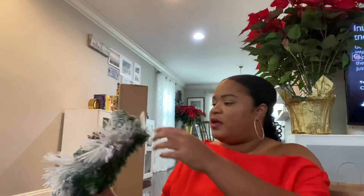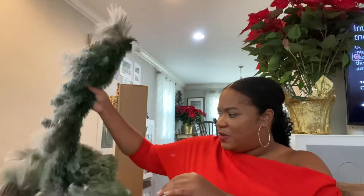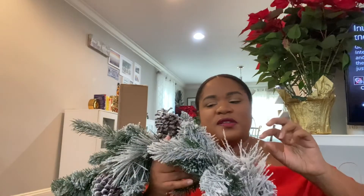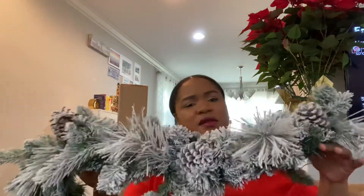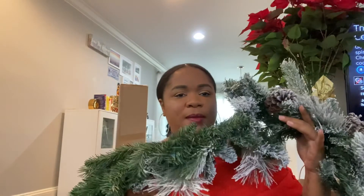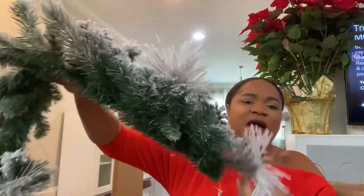Last but not least, I have this garland from TJ Maxx. This is actually the kind of tree I wanted — frosted-looking — but the trees this year were a hundred fifty to three hundred dollars, which was too much. So I got this nine-foot garland instead. It has little fake snow and pine cones — very holiday. I paid twenty-nine ninety-nine. I'm hoping it's long enough to line my stairwell.